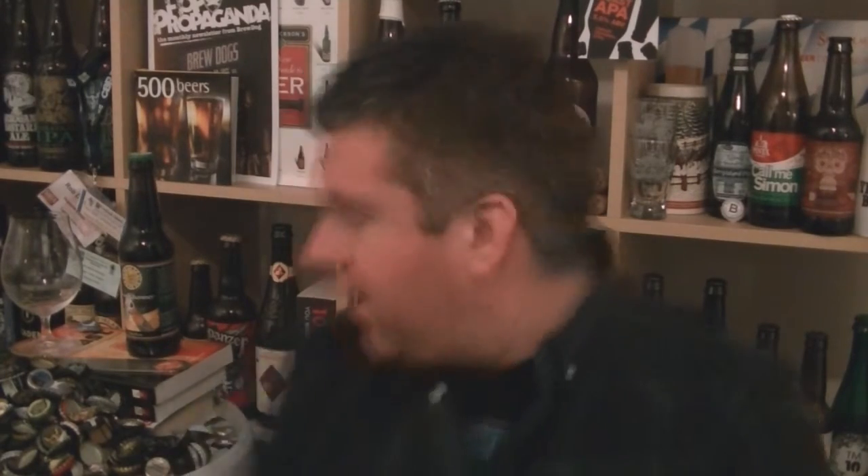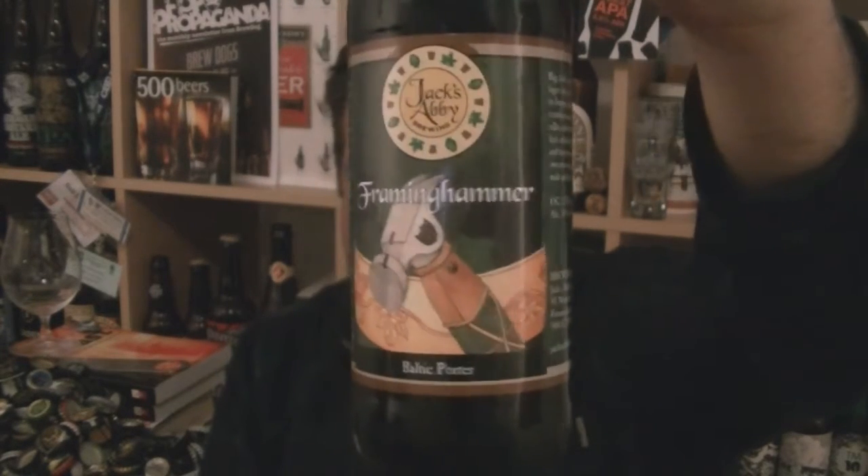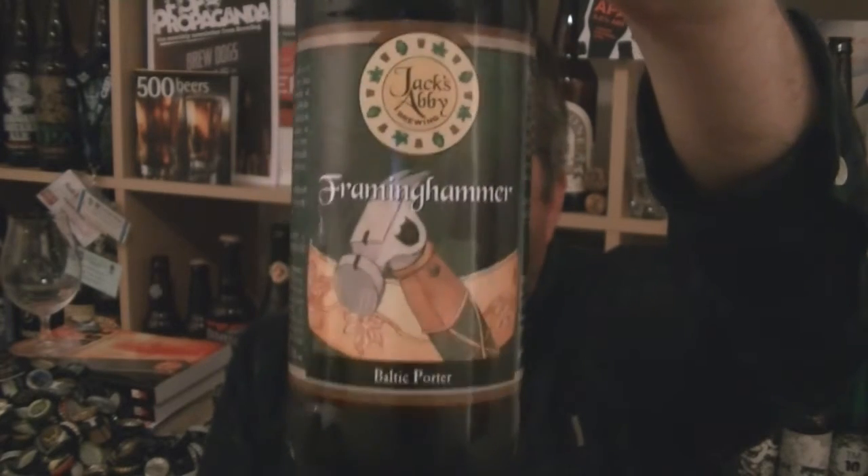Hi, I'm Rob from HopScene.com. Thanks for joining me for another video beer review. This time I've got another bottle beer from Jack's Abbey in Framingham, Massachusetts, and it's their Framinghammer 10% ABV Baltic porter.